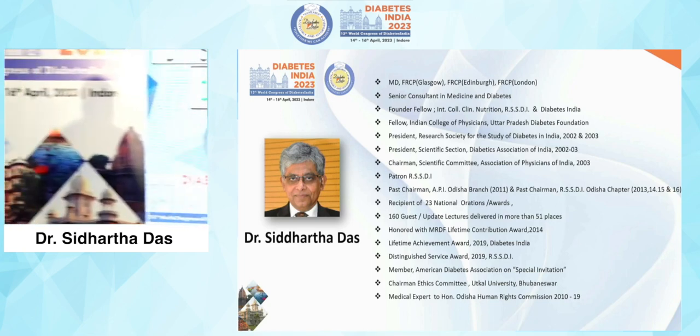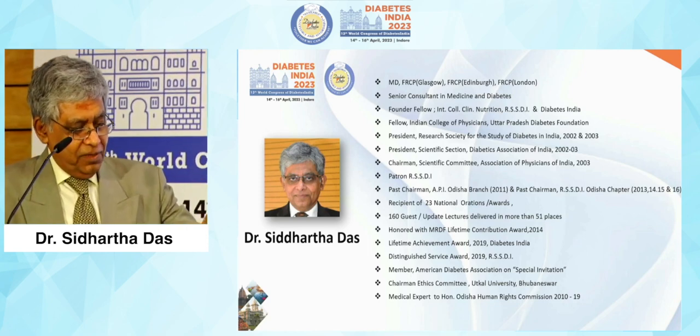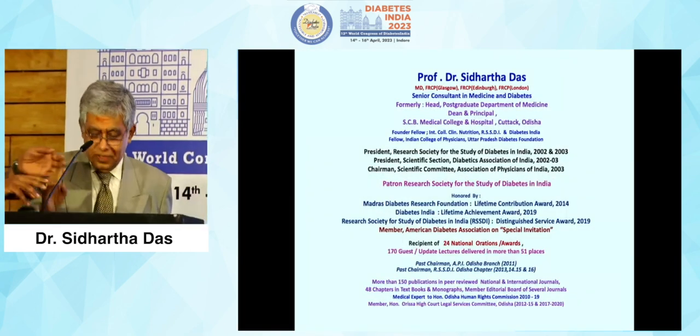Sawkath, myself and six others — Prashanna Kumar, Zargar, Aravind — we started Diabetes India way back in the early 90s, so it's my own home and need not be introduced.